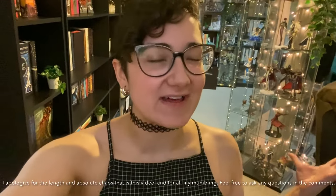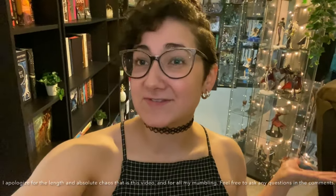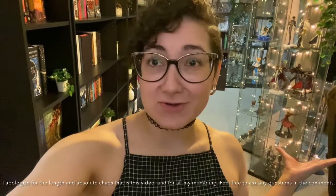Hey everyone, it's Kido or Captive Collector, whatever you want to call me. In this video, I'll be doing a room tour for 2021.